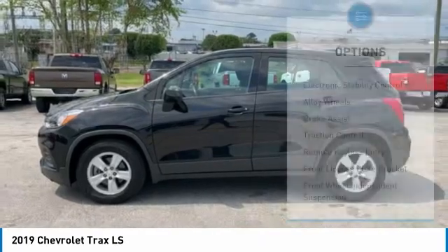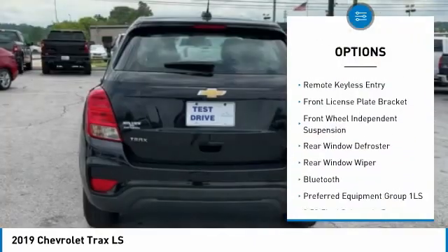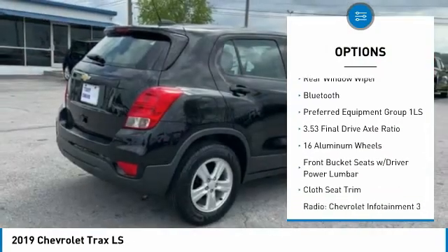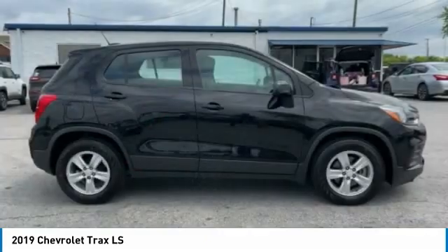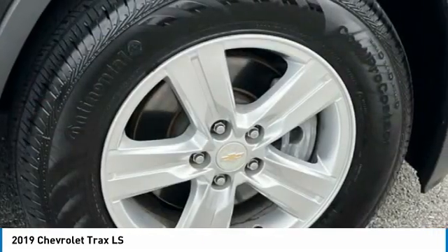Here are some of this vehicle's great options: electronic stability control, alloy wheels, brake assist, traction control, remote keyless entry, front license plate bracket, front wheel independent suspension, rear window defroster, rear window wiper, Bluetooth.